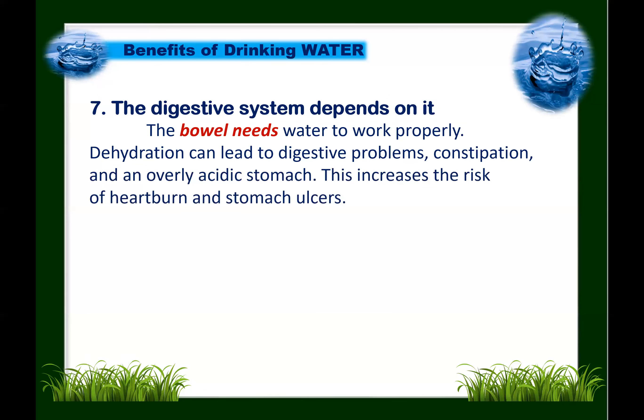Next: the digestive system depends on water. The bowel needs water to work properly. Dehydration can lead to digestive problems and constipation, and cause an overly acidic stomach, increasing the risk of heartburn and stomach ulcers.